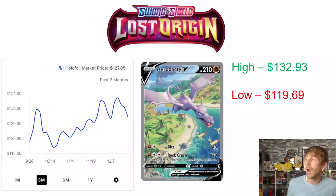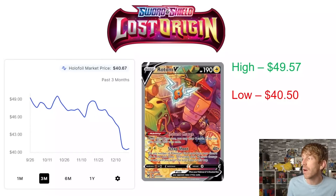Aerodactyl V is also definitely trending upward. It hit a three-month high of $132.93 at the beginning of December before backing off a little bit. It's settling at $127.85 right now, still much closer to its three-month high than its three-month low of $119.69, hit in the middle of October. When the set released, this card was right around $100 but skyrocketed very quickly. It's a really cool looking card — kind of a panoramic view looking at the Hisui location from Legends of Arceus.